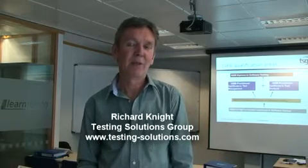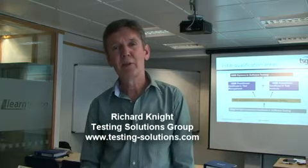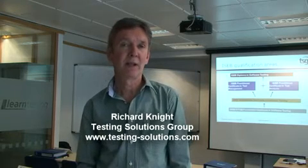Hi, my name is Richard Knight. I'm one of the course tutors and mentors for the Foundation course. I'd just like to give you a brief overview of what you can expect if you attended the TSG Foundation course.